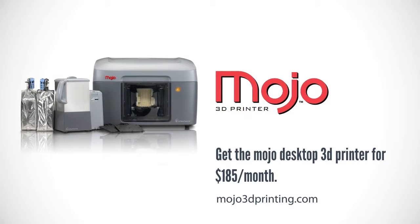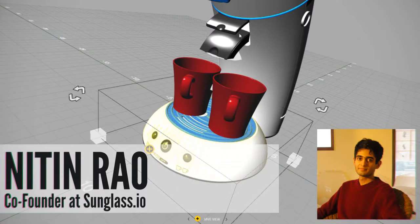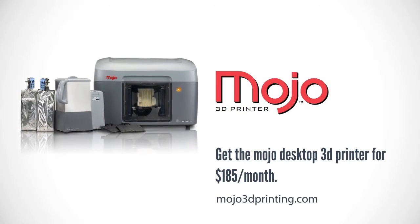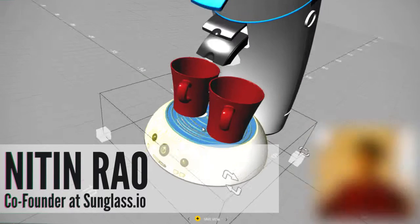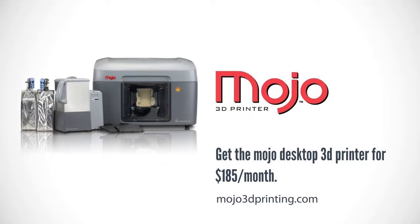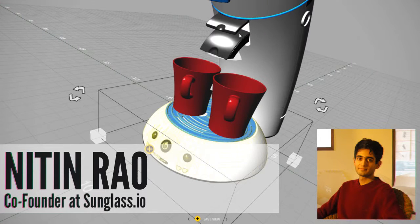So to catch everybody up, we've been following sunglass.io for quite a while now. For those who haven't been following — what is sunglass.io? Sunglass is an MIT startup working to democratize access to design. To begin with, we're a browser-based platform for real-time collaboration. Our vision is that you can work with any other designer on any product from any device, in full 3D. We want to make 3D fast, easy, and accessible.